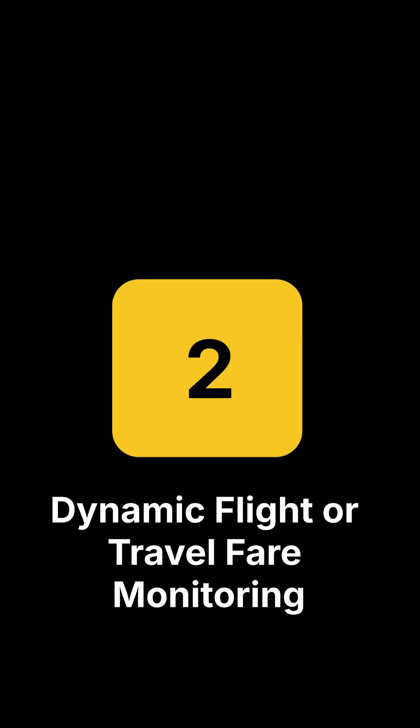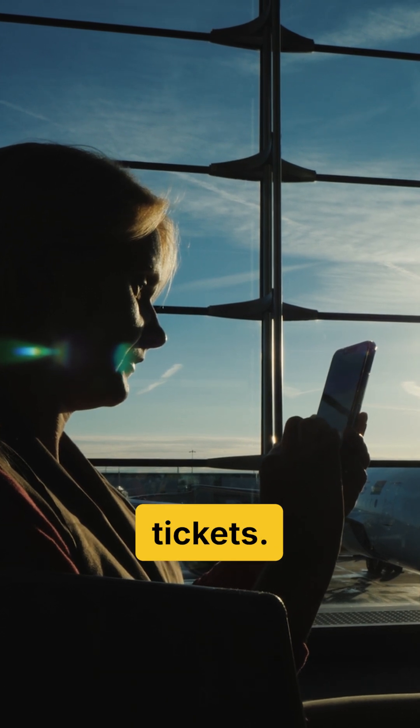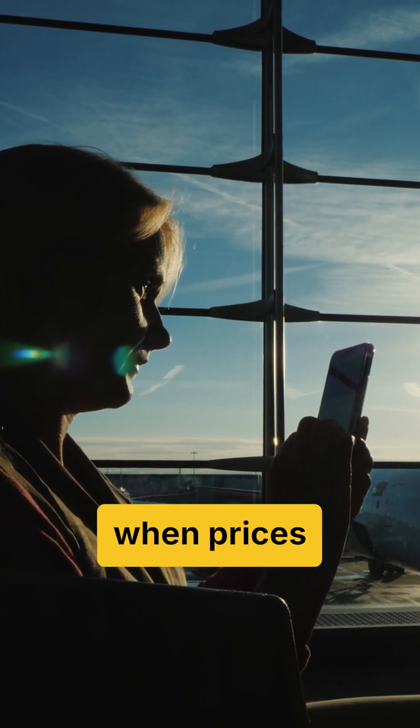Number two: travel fare monitoring. Schedule daily price checks on flights or train tickets and get notified when prices drop.